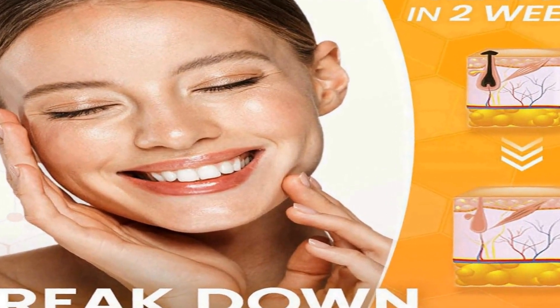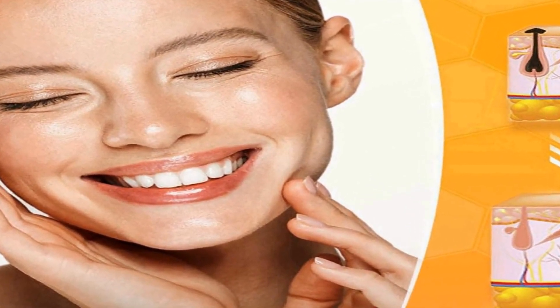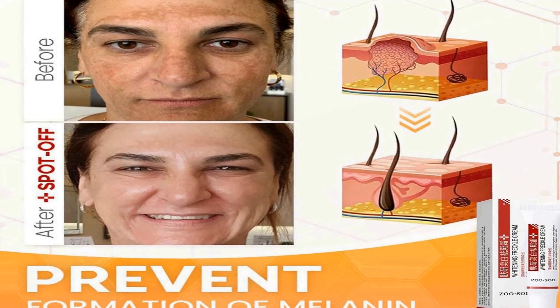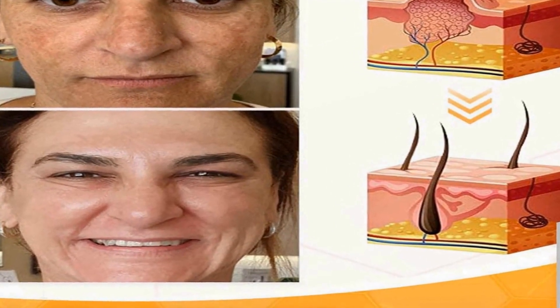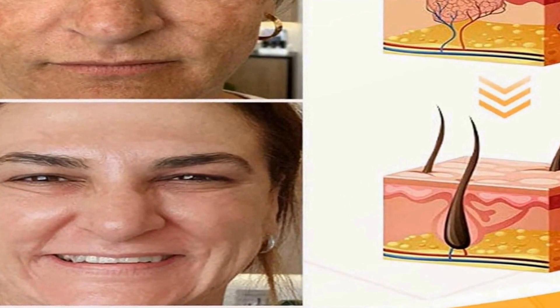This product appears to cater to individuals who desire a more even and blemish-free complexion. Another aspect highlighted is its moisturizing properties — the product claims to be effective as a moisturizing acne spot treatment cream, implying that it not only targets specific skin concerns but also keeps the skin hydrated. Lastly, the cream is promoted as a solution for melasma and melanin pigmentation removal. Melasma is a condition characterized by dark, discolored patches on the skin, typically on the face, and the product aims to help reduce such pigmentation.